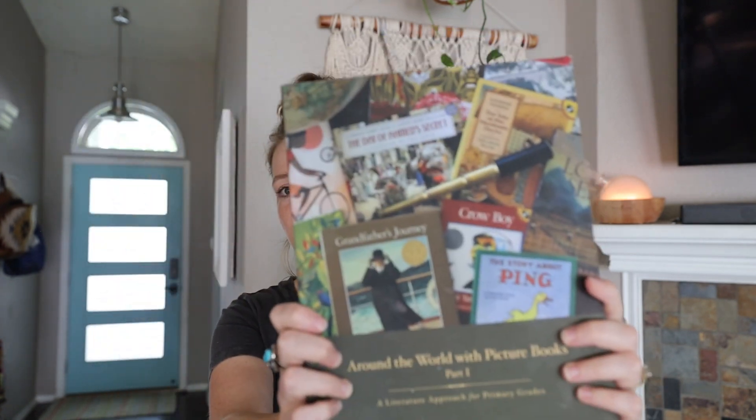Hey friends, Jackie here. I wanted to go over one of my favorite curriculums that we have used in Eli's kindergarten year this year. I stumbled across this website called Beautiful Feet Books probably about last September, September of 2019, and I found this Around the World with Picture Books curriculum.